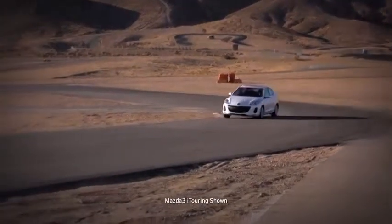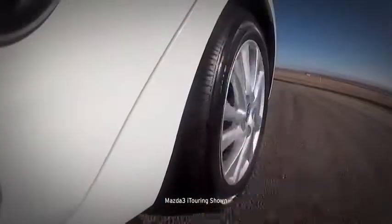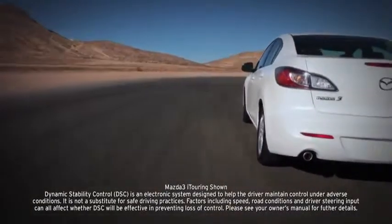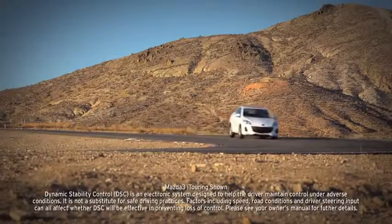Four-wheel disc brakes deliver plenty of stopping power, helped by an anti-lock brake system, brake assist, and electronic brake force distribution. And standard dynamic stability control and a traction control system counteract over and understeer and wheel spin to help keep you glued to the road.